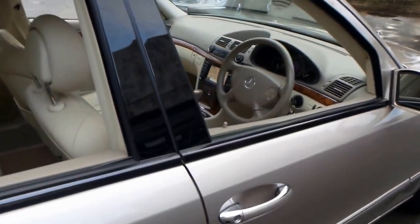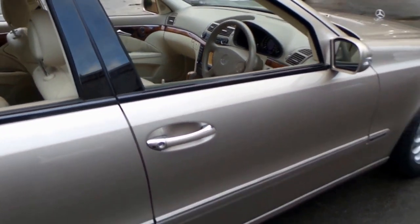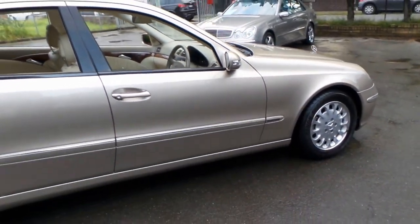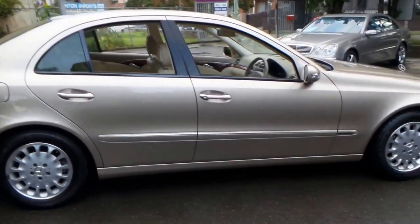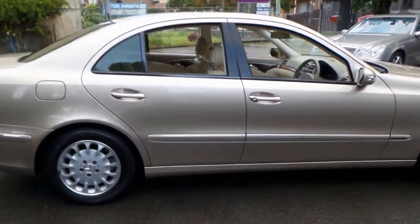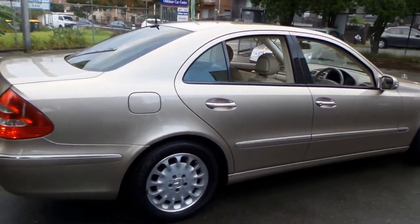It's done 175,000 kilometres, but as I'm sure you know, if a car has been well looked after, 175,000 kilometres on a Mercedes is nothing. We just sold an E320 from the same year with 296,000 kilometres and that drove absolutely beautifully.